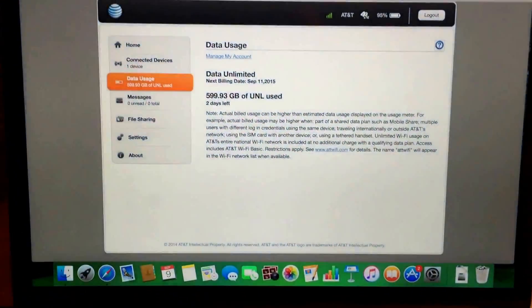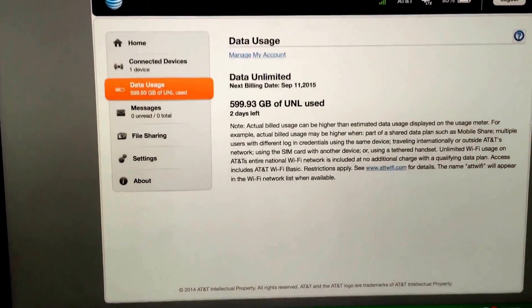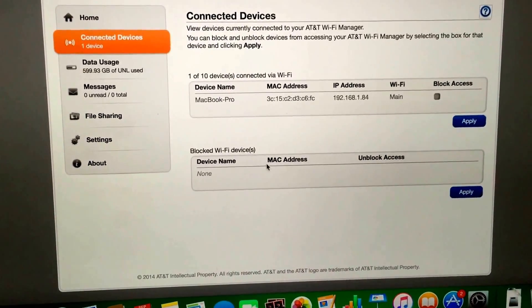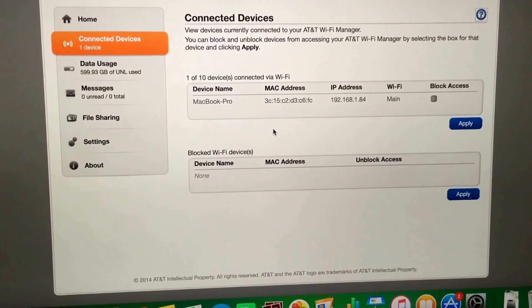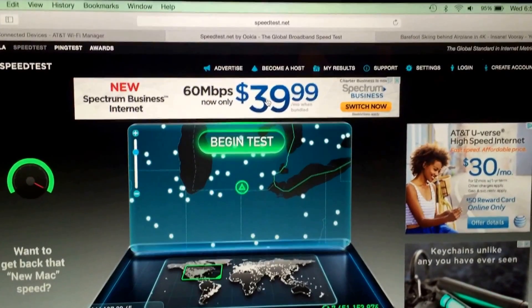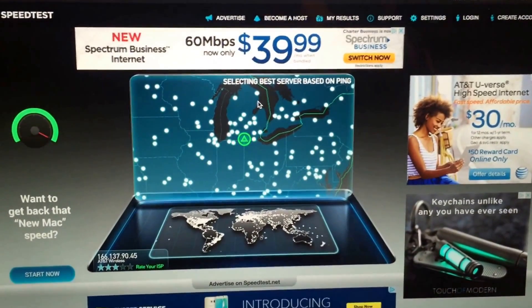The device that is connected is my MacBook Pro. I've already pulled up the AT&T Wi-Fi manager, and on here you can see the same data usage applies. When we go over here and click on connected devices, you can see right there the connected device is my MacBook Pro, which is connected to the hotspot. We'll go ahead and pull up speedtest.net — I already have it pulled up here — and run a quick speed test for you guys, just to show you what type of speeds I get on this hotspot.